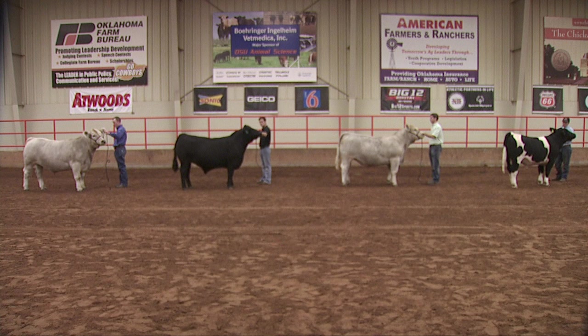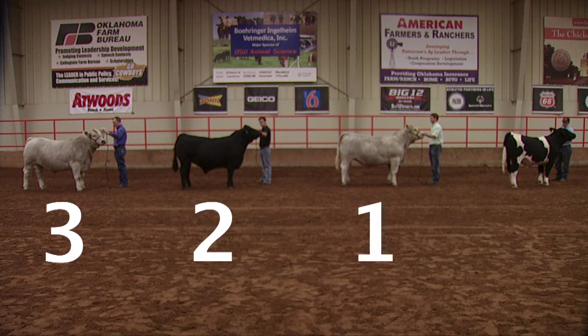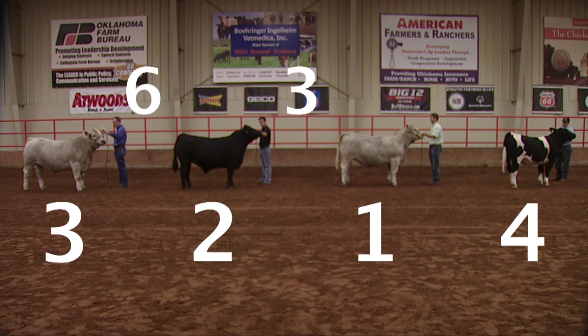The 1 and 2 steers are a closer middle pair where 2 is simply better bodied, better balanced, more likely to grade choice, and ends up beating 1 in that middle pair. We'd arrive at an official placing on this class of 3, 2, 1, 4 — with cuts of 6, 3, and 6.